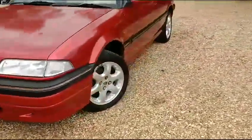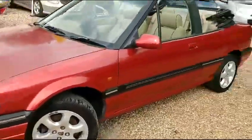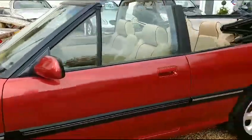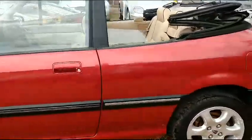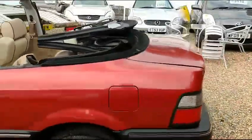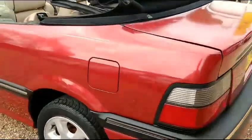Absolutely superb 16-inch alloys — look at them, spotless. The current owner of this vehicle has owned it since 1998, so if my maths are correct that's about 25 years. There are bundles and bundles of paperwork, service history, et cetera.